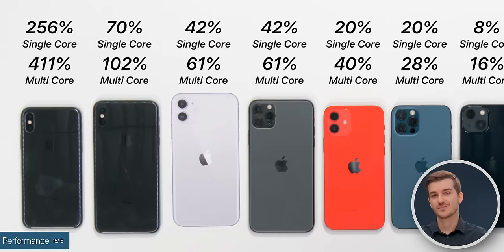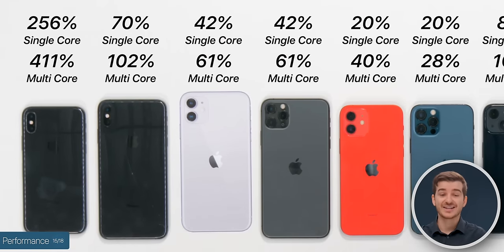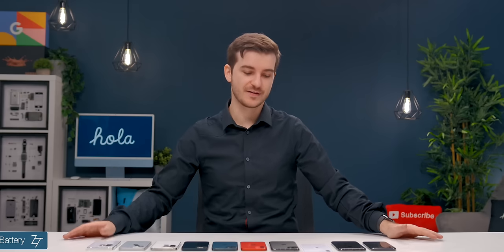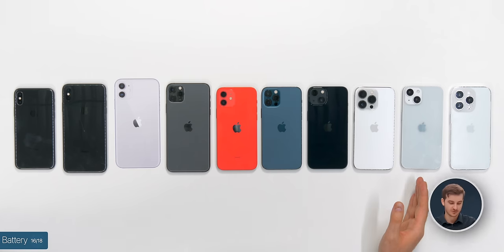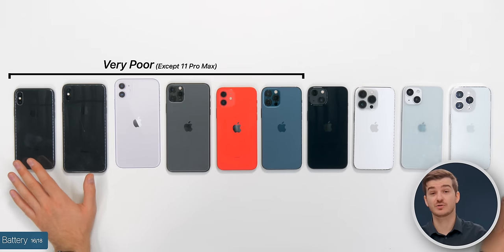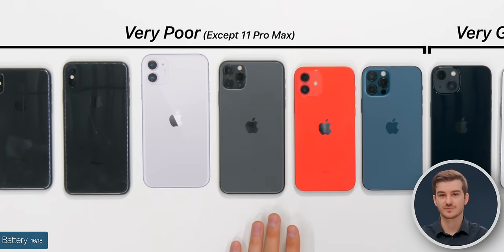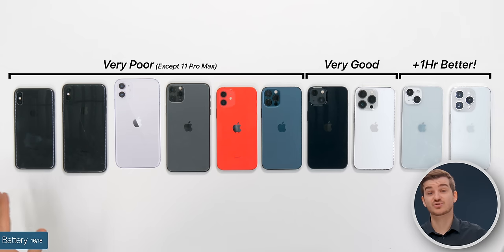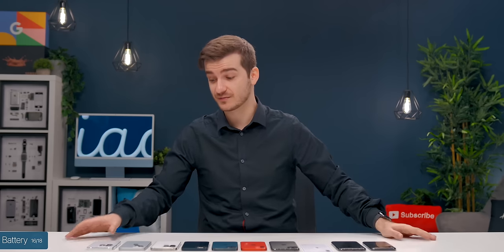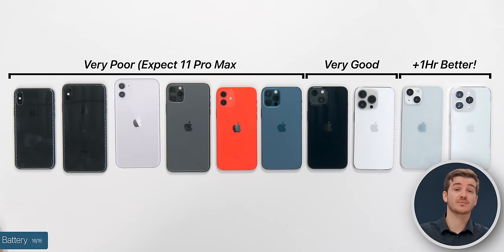Performance improvements from each model compared to the 14 Pro are pretty significant, especially from the iPhone 12 and older. For battery life, the biggest improvement came with the iPhone 13s — all the earlier models had pretty poor battery life, with the exception of the 11 Pro Max. The 14s are said to have an extra hour over the 13s. So if you're upgrading from an older iPhone with a weakened battery, the 14s are going to be a huge upgrade battery-life-wise.